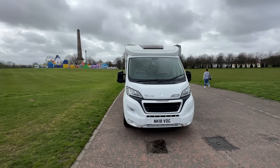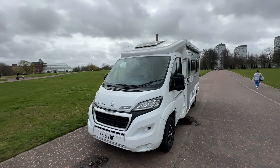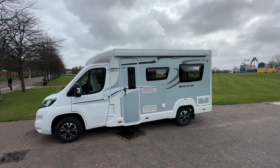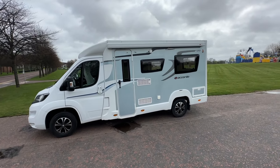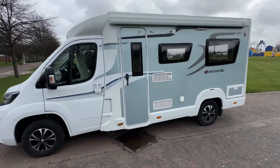So that's the walk round of this two berth Eldes 120 Accordo. We'll now have a look inside the habitation area of this Eldes Accordo 120.